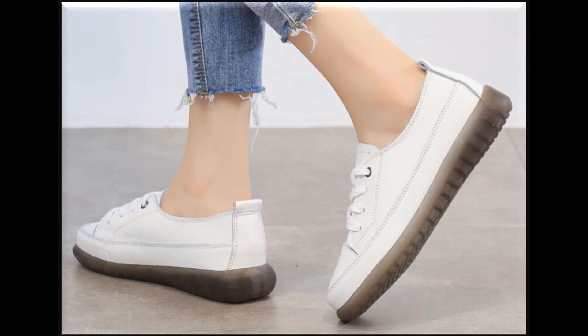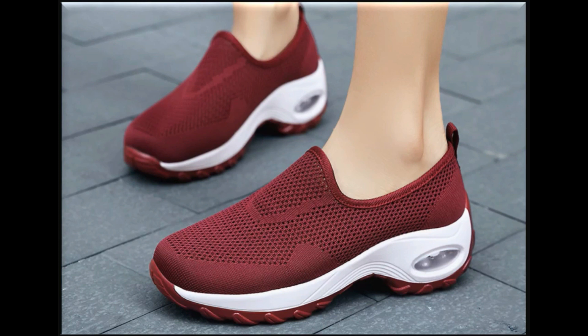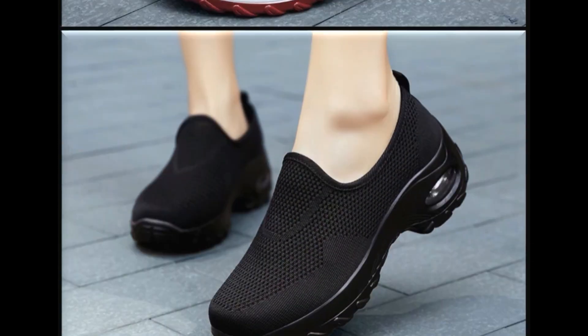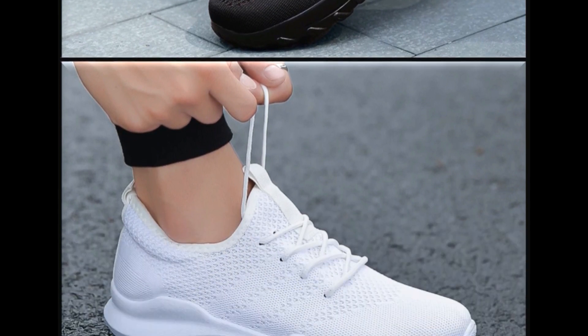Loafers, slip-on sneakers, pump shoes — all best designs of winter shoes are available here in this collection, which are best for casual wear activities. These designs are walk-friendly, foot-friendly, and best for walking, standing, and running.